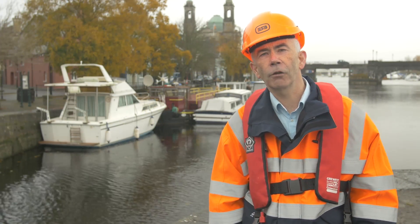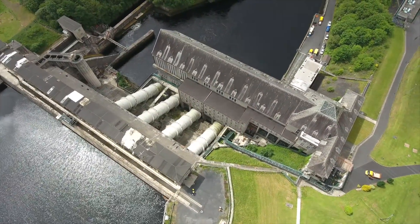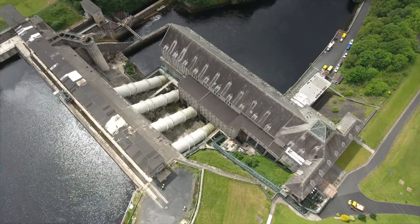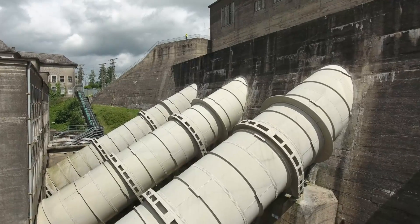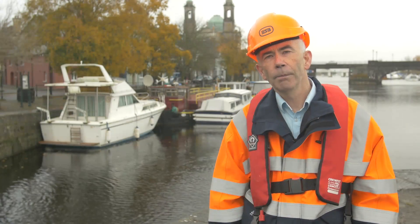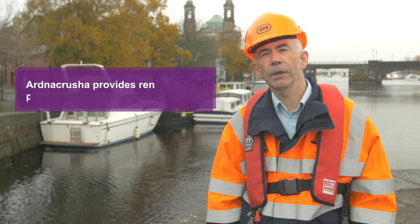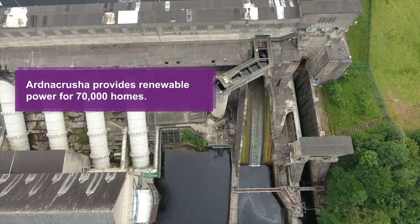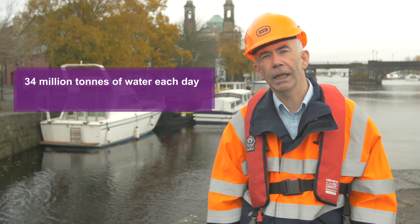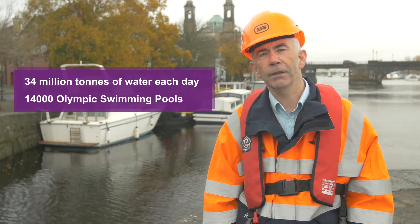Once the water arrives at Ardnacrusha, it flows through one of the four turbines in the power station. These turbines and their associated generators transform the water energy into electricity, which is fed into the national grid and provides power for homes and businesses around Ireland. Most of the water normally flowing in the Shannon is diverted to Ardnacrusha. During the summer there are relatively small amounts of water flow, but during the winter, when the station is operated at maximum capacity, 34 million tonnes of water a day flow through the power station — the equivalent of 14,000 Olympic-sized swimming pools.